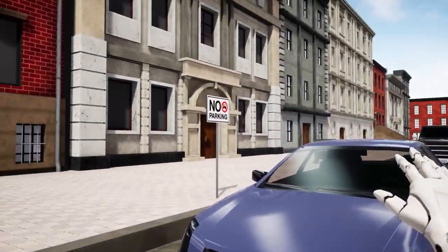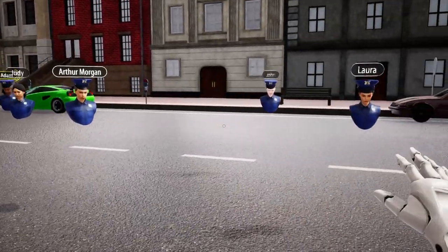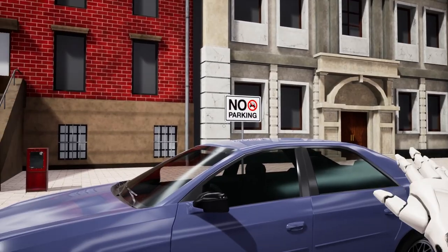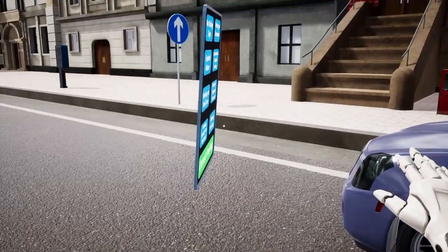As for this vehicle, it's parked directly beside a no parking sign, which is a clear violation. Therefore, I'll select the no parking sign option.